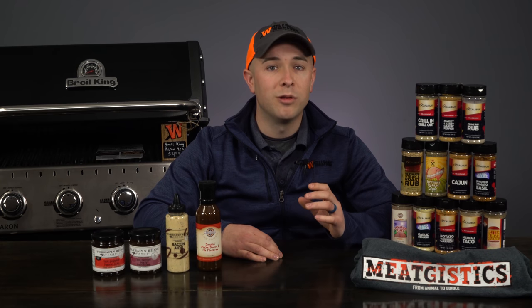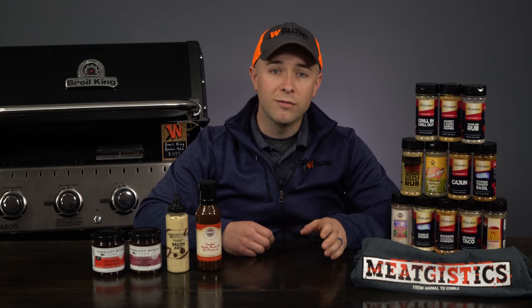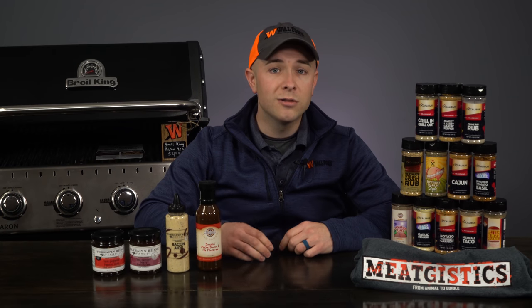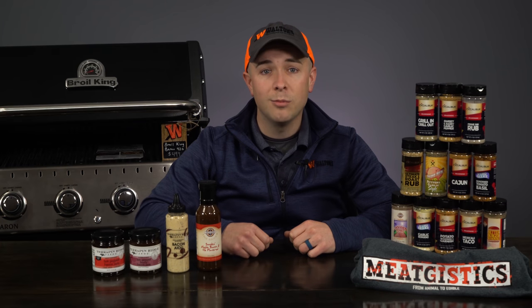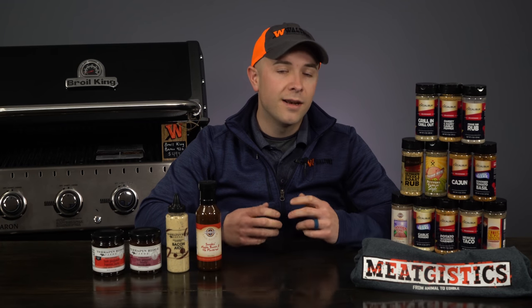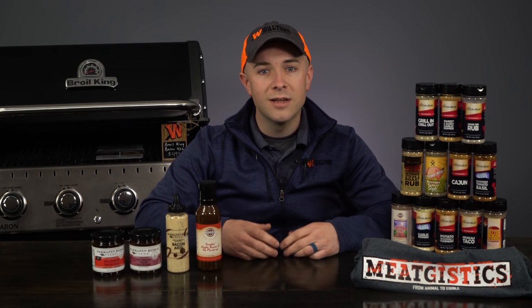Even if you don't make your own bacon at home, we've still got you covered for Bacon Month — with both the bacon and sweet maple bacon flavored snack stick seasonings on sale for $12.99 all month long. You can also save $4 on the blue cheese and bacon sausage seasoning and $2 on the Excalibur bacon flavored patty mix.